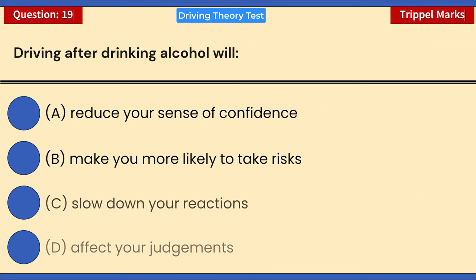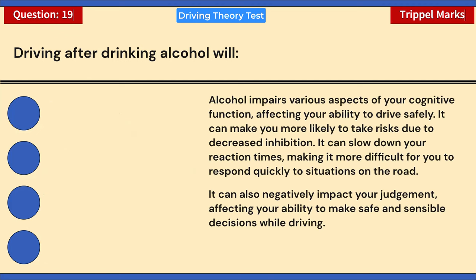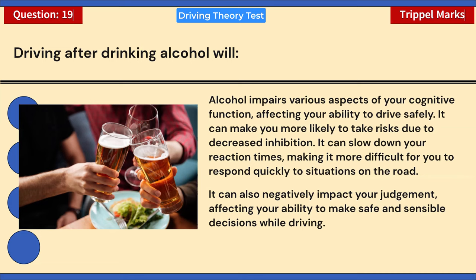Driving after drinking alcohol will — choose three answers: A) Reduce your sense of confidence. B) Make you more likely to take risks. C) Slow down your reactions. D) Affect your judgment. Correct answers: B, C, and D. Alcohol impairs cognitive function: it makes you more likely to take risks due to decreased inhibition, slows your reaction times, and negatively impacts your judgment, affecting your ability to make safe decisions while driving.